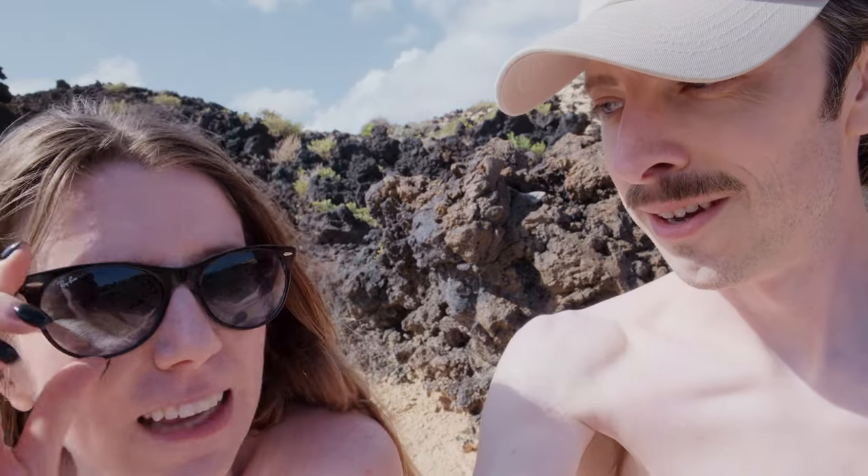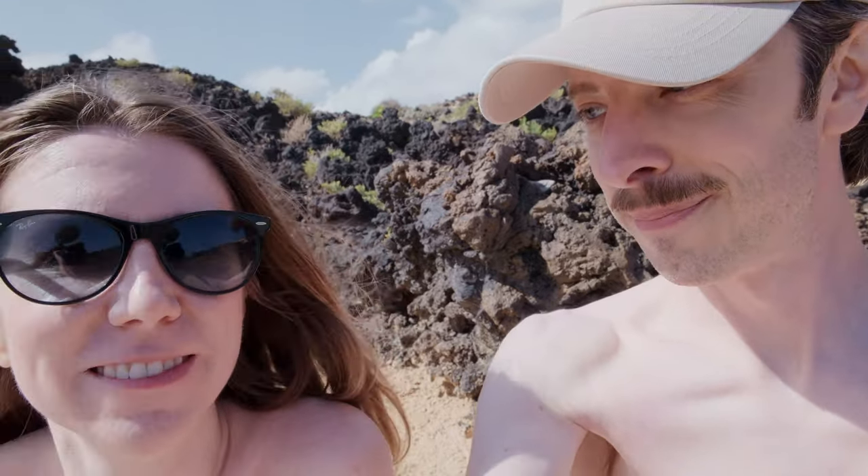Butt-ass naked — we're doing that. When in Rome. Also, I learned I need to take my sunglasses off whenever we're filming because you can see a reflection of things in the sunglasses.